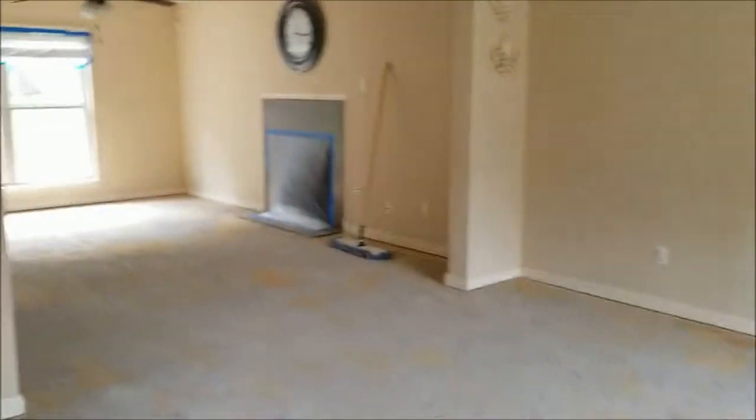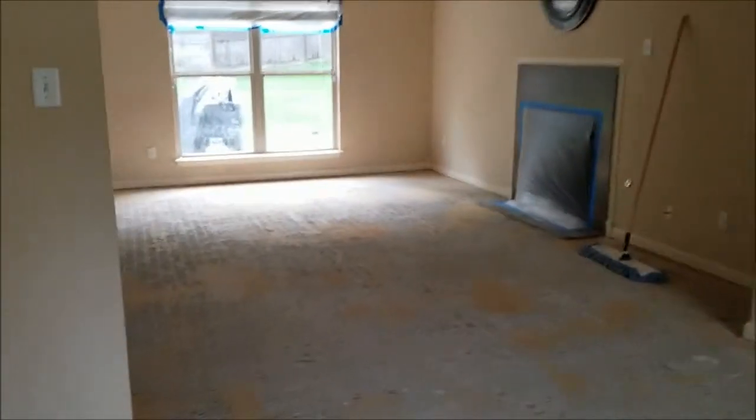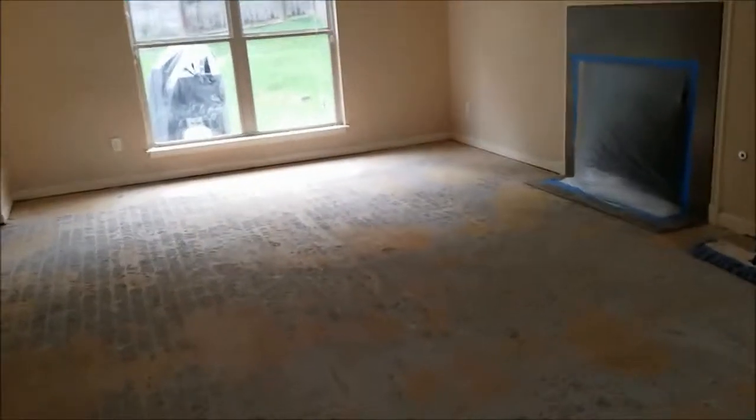This is what everything is looking like now. The floor is up — the only thing left down here is the glue.